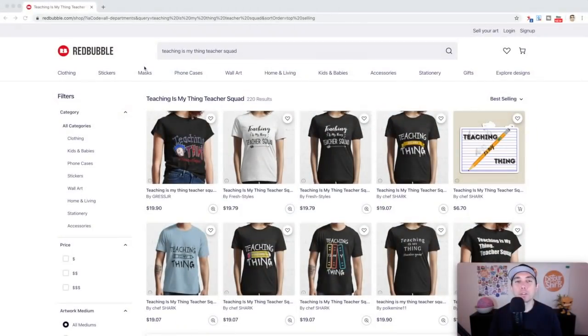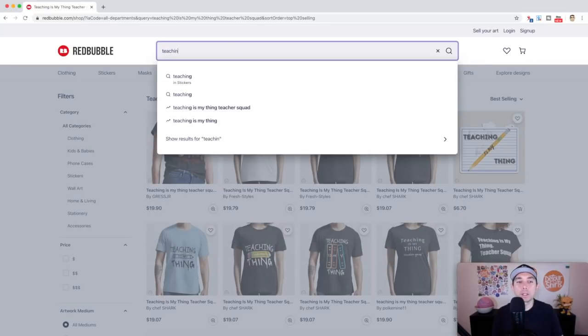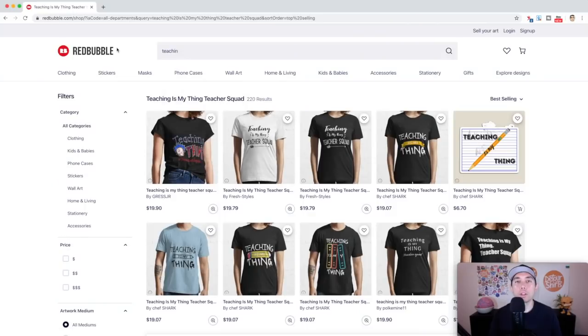Trend number three is 'Teaching is My Thing' / 'Teacher Squad' — only 220 results. 'Teaching is My Thing' is also trending, so both are trending. I picked this one because it has lower competition. Use both of those in your tags, along with other tags I'll show you on the idea board. This one didn't come with tags like the others, but there are lots of teacher tags you can use.